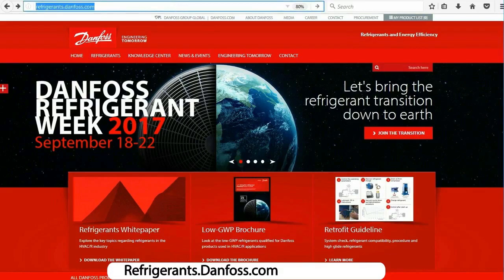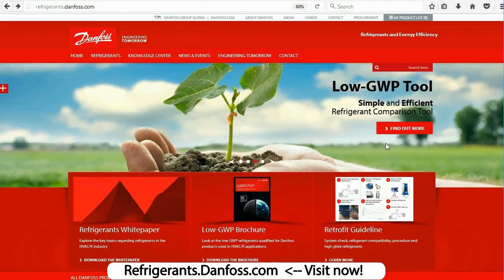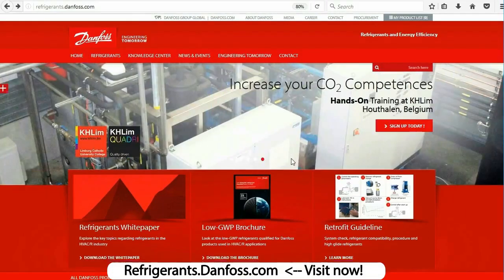Alright guys, that's it for this video. Thank you very much for watching. I hope you enjoyed that and it helped you. Just before we go, I'd like to say one more quick thanks to Danfoss for sponsoring this episode, and remind you to check out their free refrigerant resources available at refrigerants.danfoss.com.